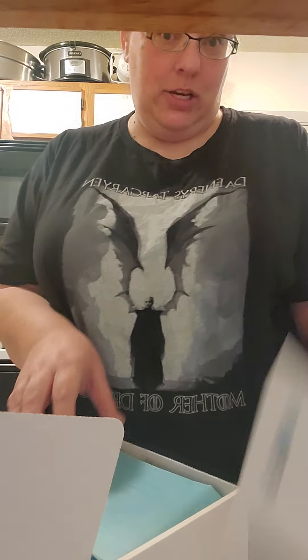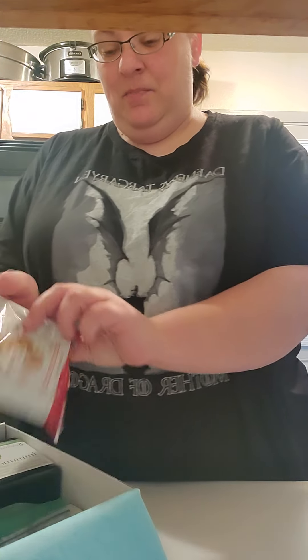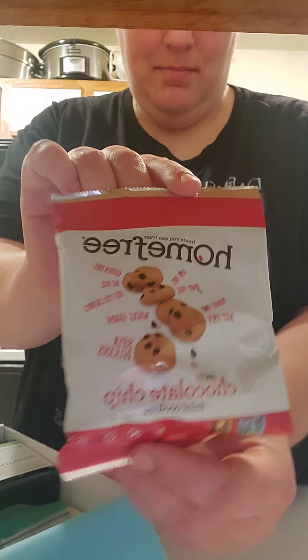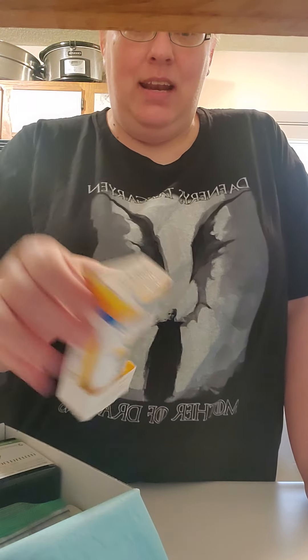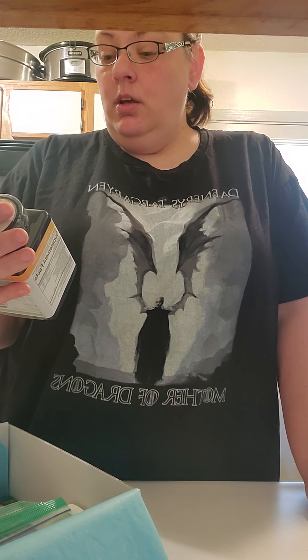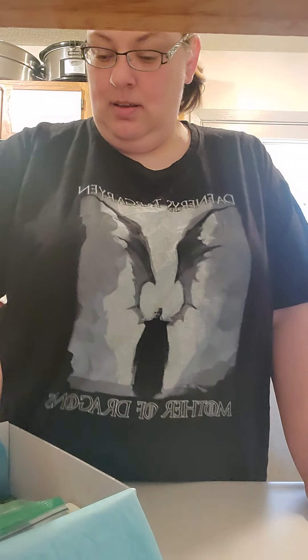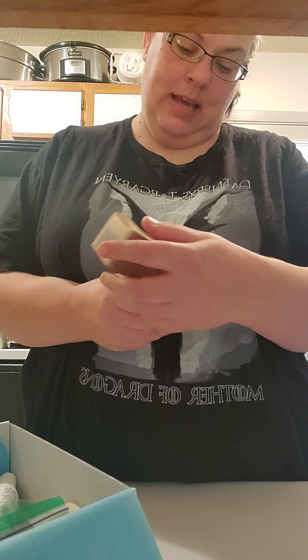It says please enjoy all the free samples and full-size products included inside, and of course remember to log into your account to review everything. So here we go — Home Free chocolate chip mini cookies. Yum! Okay, then we've got Bear Republic Minimal Mineral Sunscreen in a vanilla cocoa.